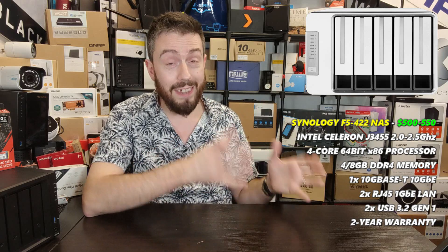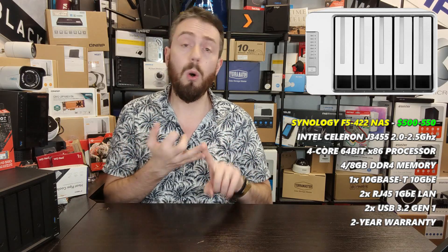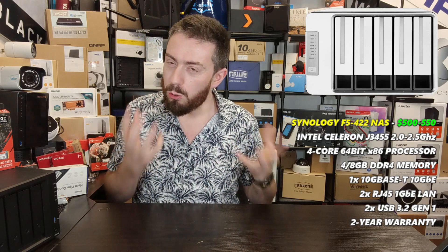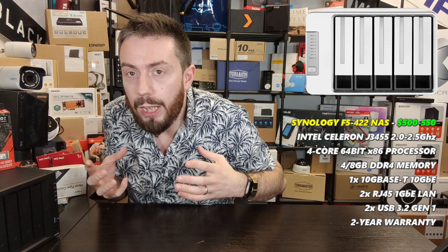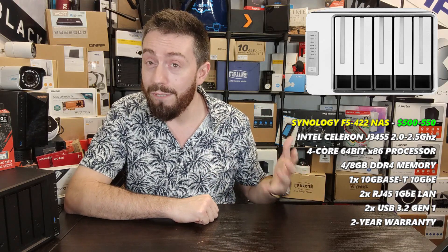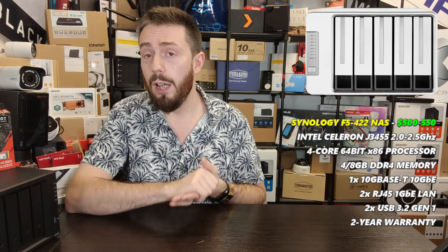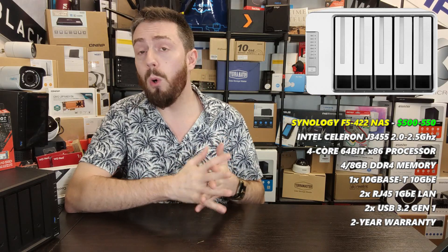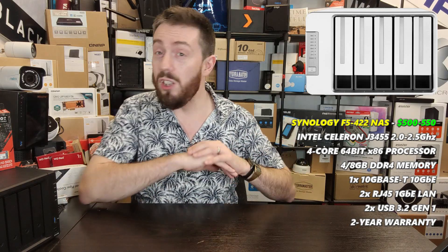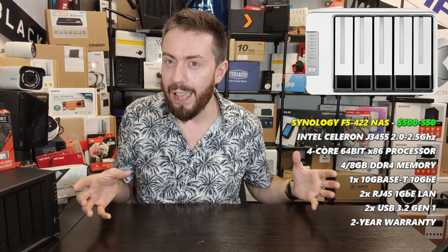It was a toss-up between the TerraMaster F5-422 and the Asustor Lockerstor NAS or the AS40 series released back in 2019, but TerraMaster carried it over the line for me. It's a 5-bay 10G solution knocking around for about $500. If you look at four and five-bay solutions with Intel CPUs — in this case a quad-core J4125 processor with 4GB of DDR4 memory — they all knock around for $500 with no 10G on board. This one stayed at that price point and included 10 gigabit ethernet.